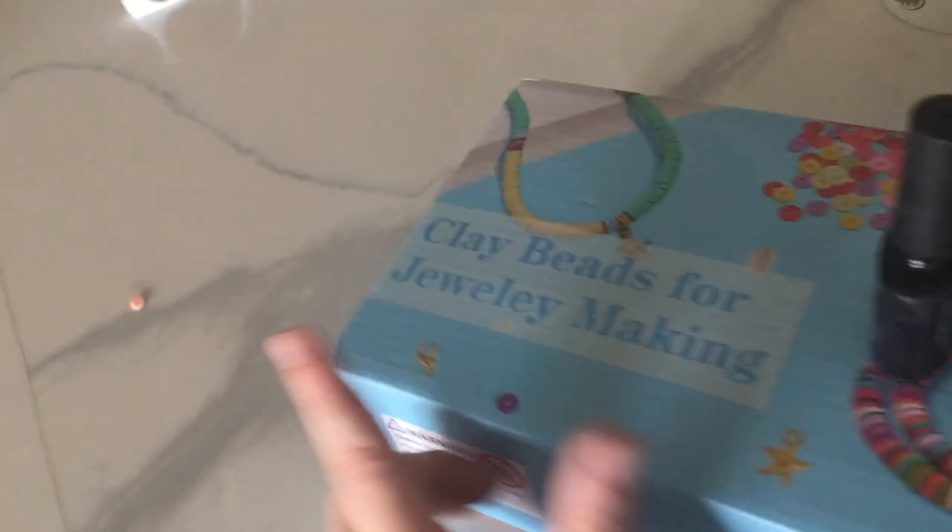We have our TV with our Nintendo Switch and other stuff in there, and we do have Roku so that's good. Now we're coming to the kitchen. We have my clay beads — like necklaces for bracelet making. And then there's a drink, and we have some glasses.